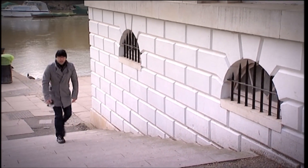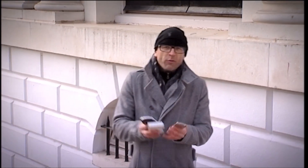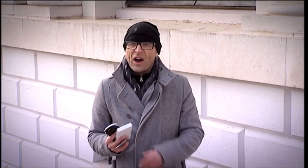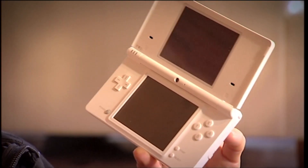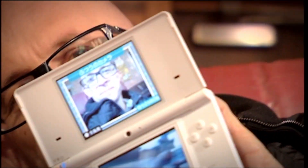Gaming on the go — whether you're a school kid, a commuter, or a crazy tech geek, it's the thing to do. I've assembled three portable consoles vying for the crown. First, we have an exclusive look at Nintendo's DSi, not released till the 3rd of April but we've had one specially shipped over from Japan. The DSi is thinner than the DS Lite with bigger 3.25-inch screens, and two 0.3 megapixel cameras — one on the inside hinge, one on the outer shell — capable of facial recognition gaming.